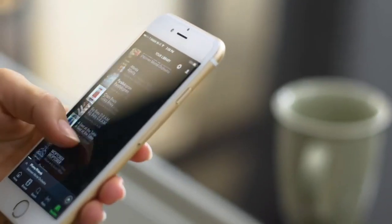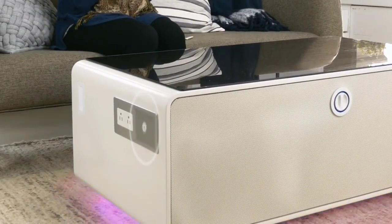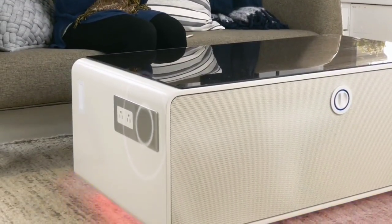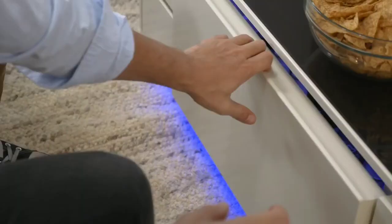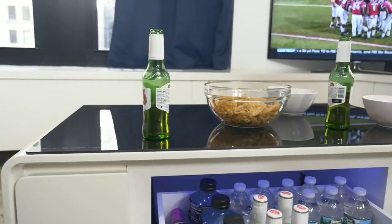Sobro uses Bluetooth pairing with its built-in speakers to provide excellent, cord-free sound quality. You can also set the mood with ambient LED lighting. Designed with a large refrigerator drawer, the coffee table keeps beverages and food chilled and always within reach.